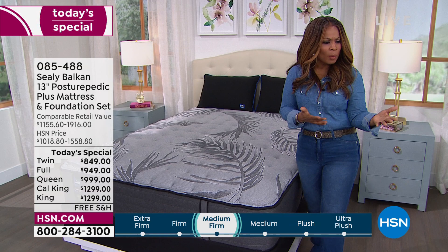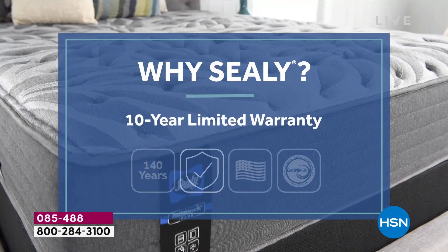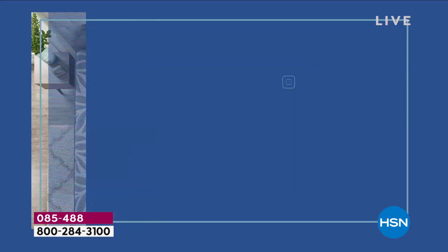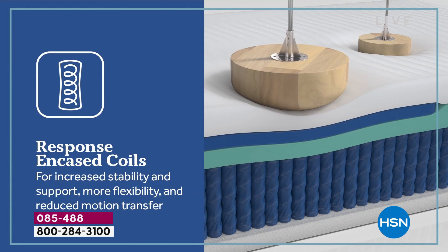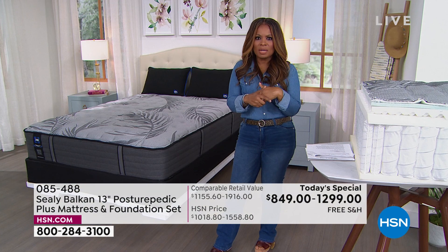Also, I want to remind you about why Sealy — 140 years of comfort, a 10-year limited warranty, designed and assembled in America, CertiPure US certified, targeted support with reinforced support for your back and hips, those Response Pro coils that are so important especially if you're sleeping with someone else. These are thoroughly tested for everyone — whether it's an adjustable bed or a sleigh bed, it doesn't matter. These mattresses work on every foundation.